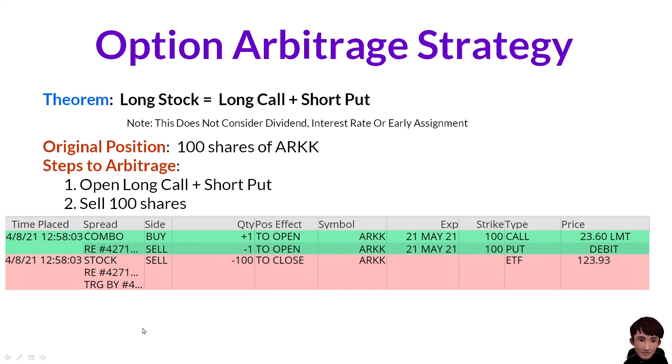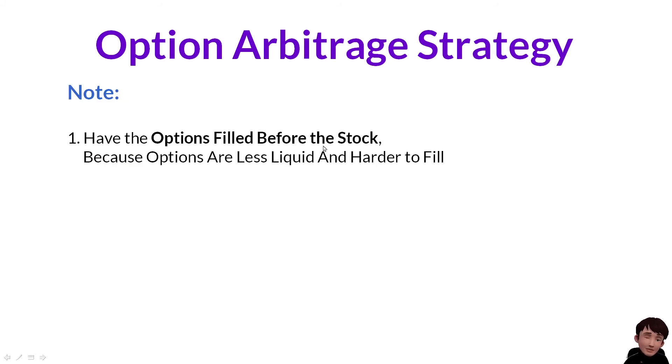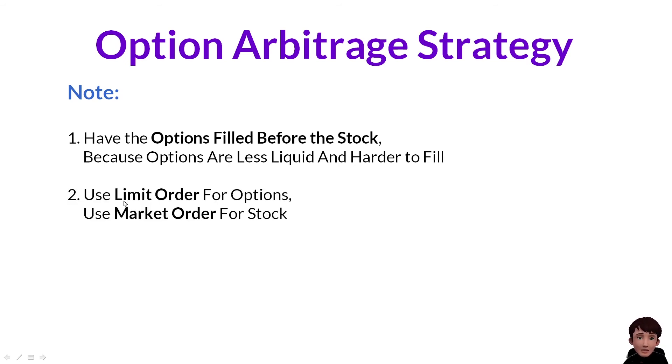When we place these positions, we need to make sure that we have the options filled before the stock, because options are less liquid and harder to fill. We should use a limit order for options. Once the options are filled, we use the market order for the stock.